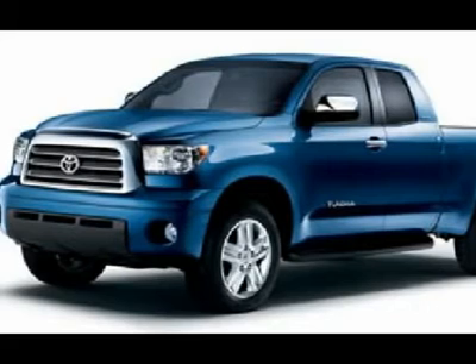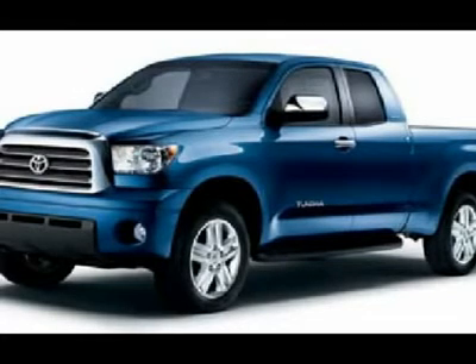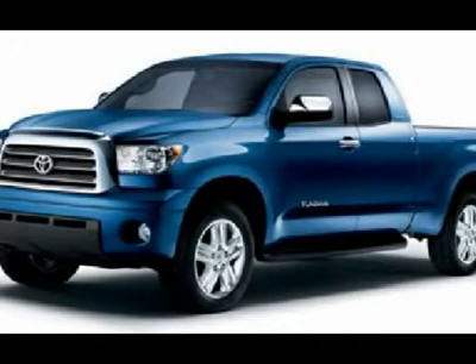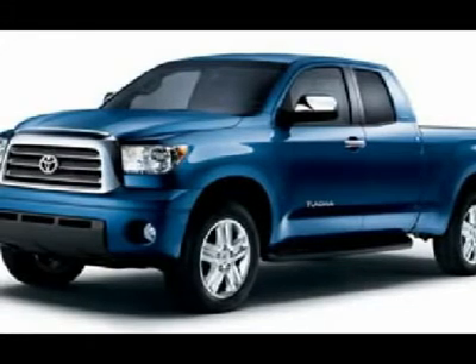Very clean inside and out, this truck is like new all the way around. You won't be disappointed in this one — don't hesitate. This rare double cab crew cab long box XSP edition won't last long. Call now: 1-866-606-9906.